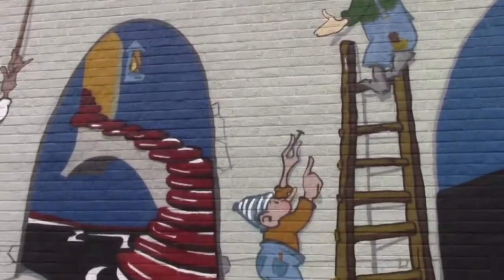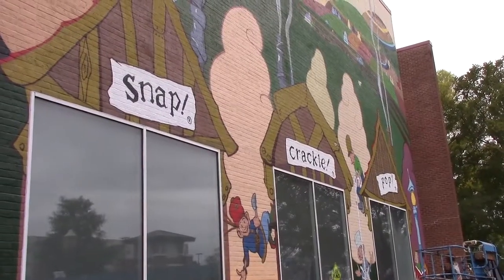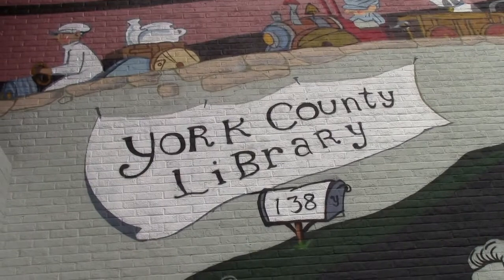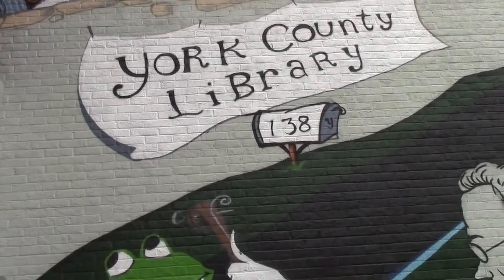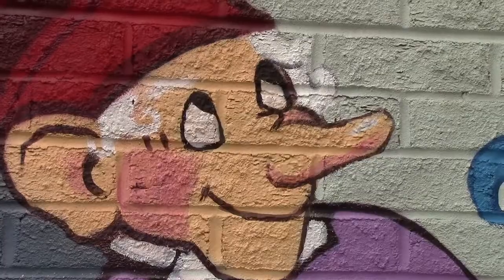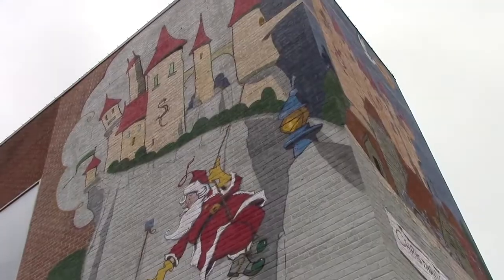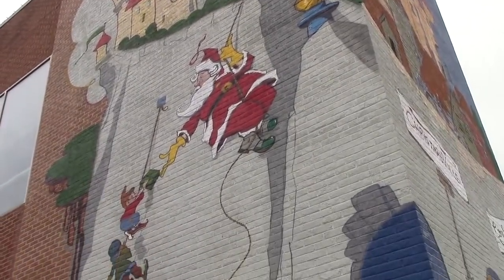It creates a sense of place and history through its narrative, since Vernon Grant had such a big impact on the town of Rock Hill. He was a large part of having the downtown area rebuilt from the ground up to what it is today.